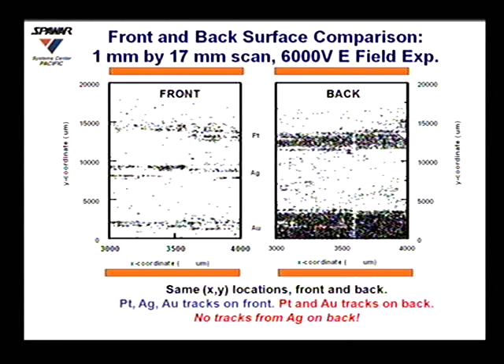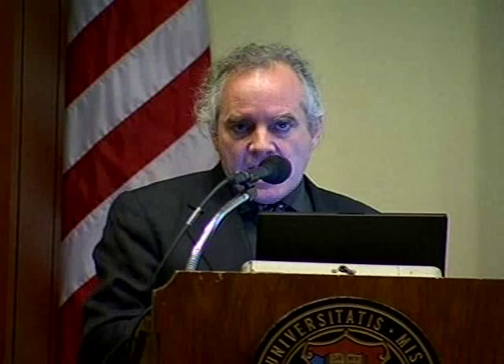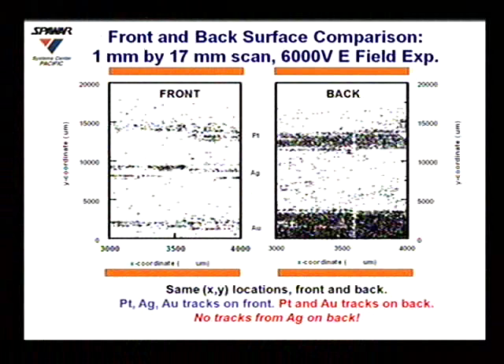We discovered these by accident. Gary Phelps, as Frank had mentioned before, he and I were scanning these with a tassel scanner on the East Coast, and it turns out that day Pam was scanning some of these on the West Coast in San Diego. Within probably a few hours of each other, we had realized that we had been looking at the front and the back, and unexpectedly found tracks on the back side. The significance of this is that for a proton to go from the front to the back would require over 10 MeV. For an alpha particle to traverse this, it would take over 40 MeV. So the question became, if these are not charged particles, what's causing these tracks?